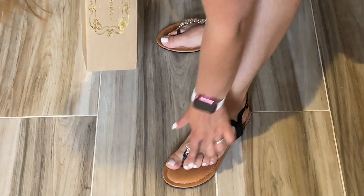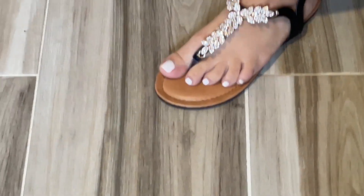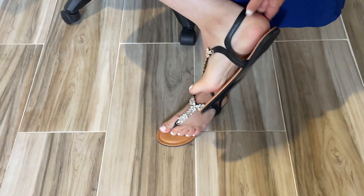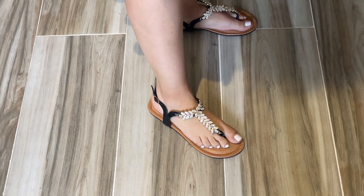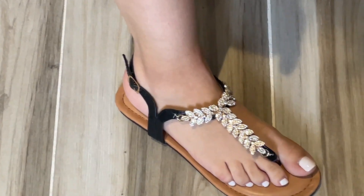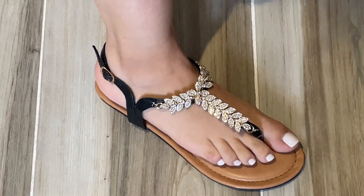The material here is synthetic leather, and the bottom is rubber. They also have a buckle, and as you can see, it has rhinestones and leaf details. They're very comfortable.